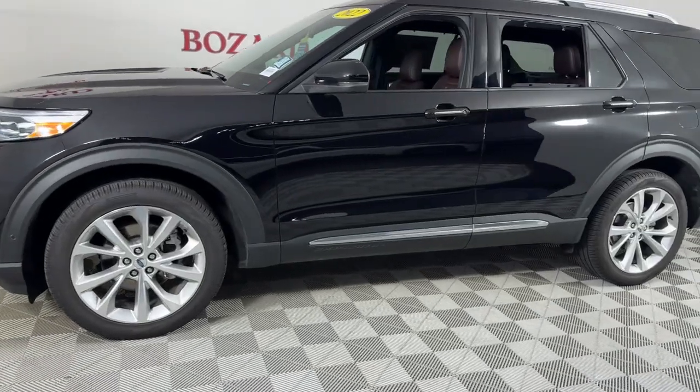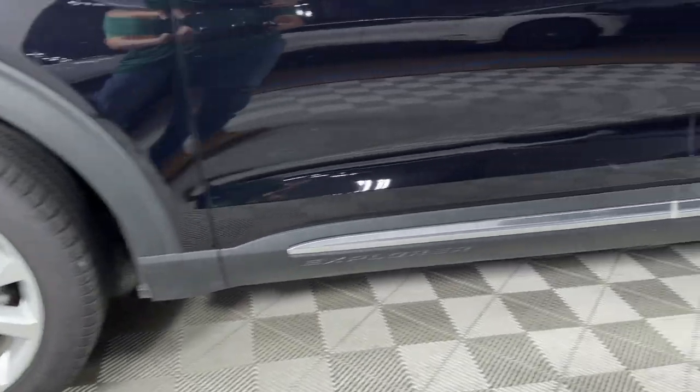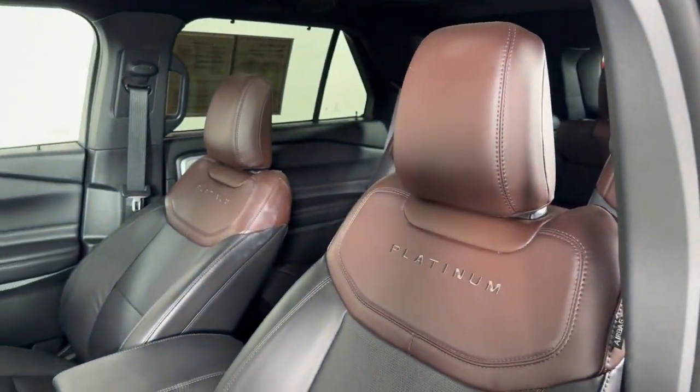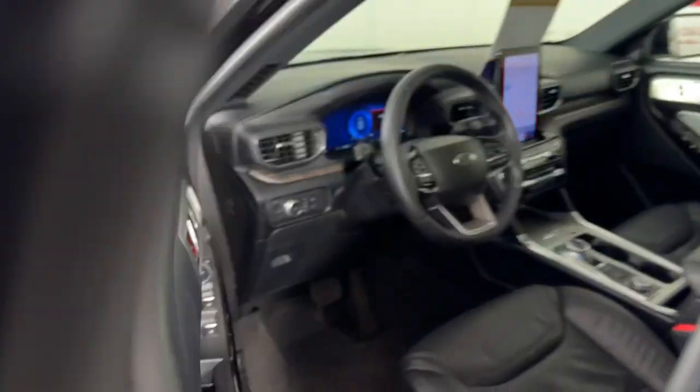Answer the call to adventure in this Ford Explorer — the midsize SUV with a commanding presence and technology that lets you customize your driving experience. Whether you're towing, negotiating rough terrain, or simply cruising the scenic route, this can-do vehicle infuses every excursion with confidence.